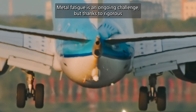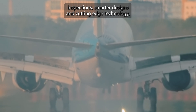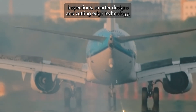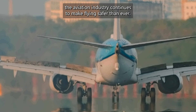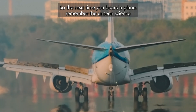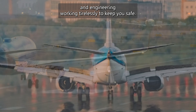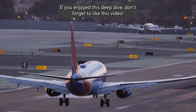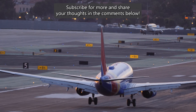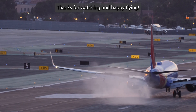Metal fatigue is an ongoing challenge, but thanks to rigorous inspections, smarter designs, and cutting-edge technology, the aviation industry continues to make flying safer than ever. So the next time you board a plane, remember the unseen science and engineering working tirelessly to keep you safe. If you enjoyed this deep dive, don't forget to like this video, subscribe for more, and share your thoughts in the comments below. Thanks for watching, and happy flying!